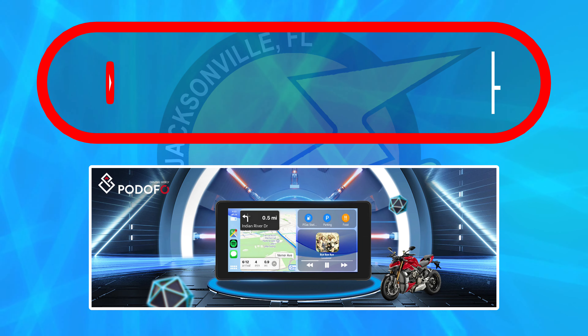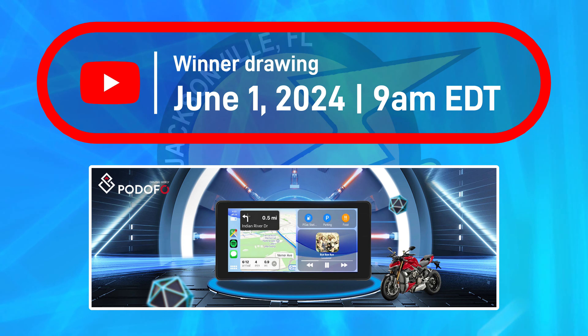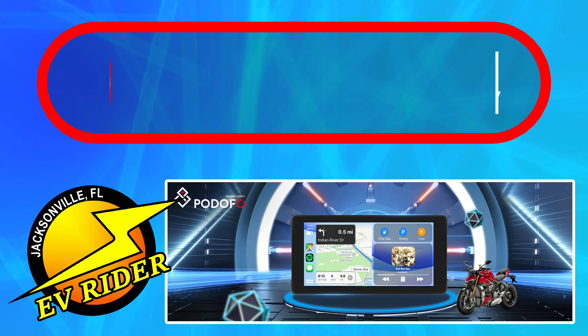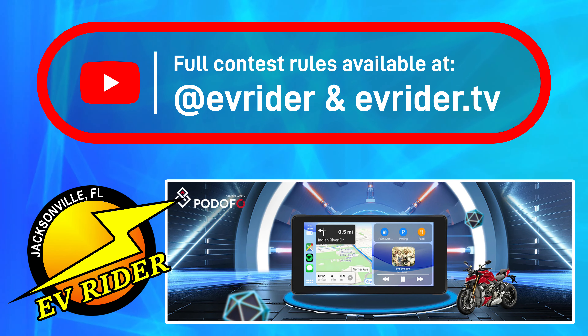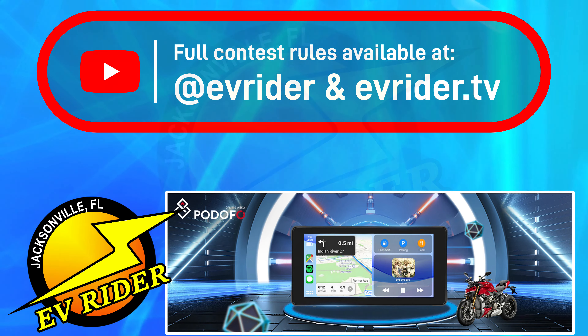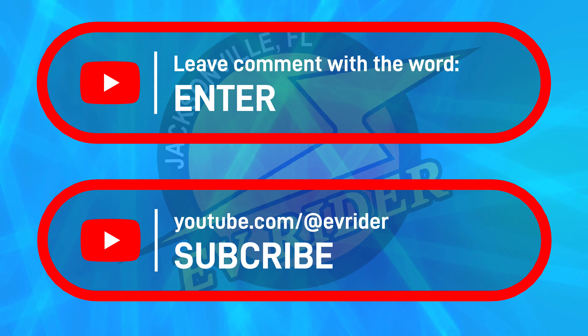The winner will be chosen June 1st at 9 a.m. Eastern Daylight Time here in the US. I will leave a comment replied to the winner. Full contest rules are in the YouTube description and on the web at evrider.tv. By leaving a comment with the word "enter," you are agreeing to the rules.